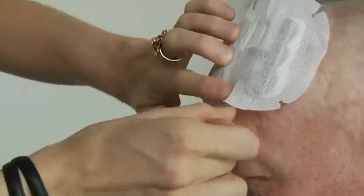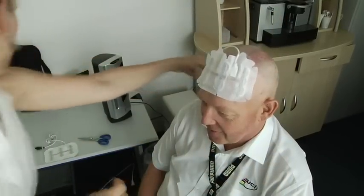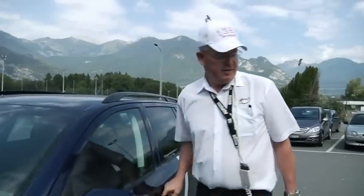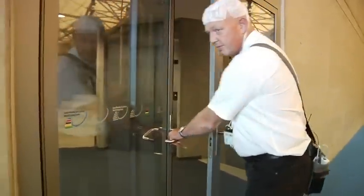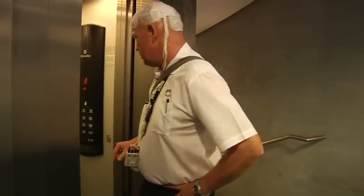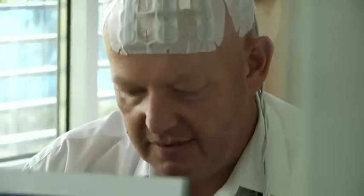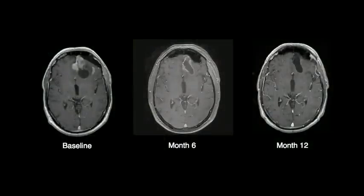Here you can see that a technician is placing them — they're much like bandages. The patients learn to do this themselves. And then the patients can undergo all the activities of their daily life. There's none of the tiredness, none of what's called the chemo head. There's no sensation, it doesn't interfere with computers or electrical equipment. And the therapy is delivered continuously at home without having to go into the hospital periodically or continually.